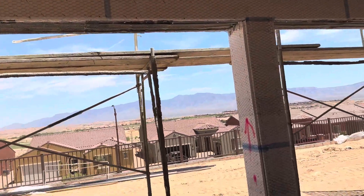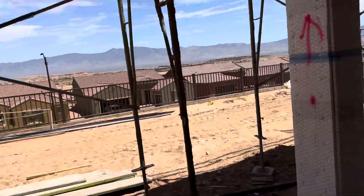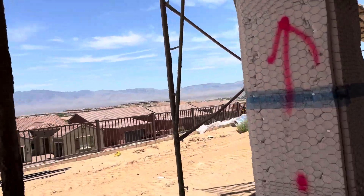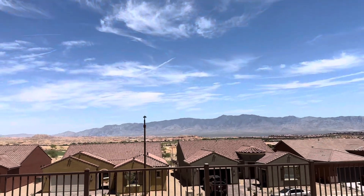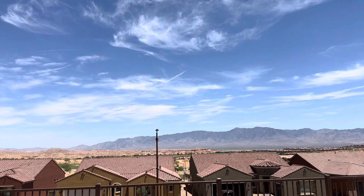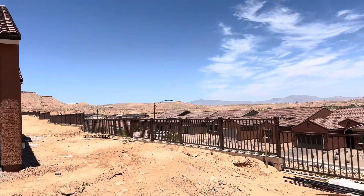Beautiful views out here out the back. Nice big patio. We got the views of the mountains behind us in Arizona, and we got the views out this way in Utah.